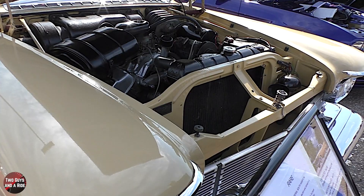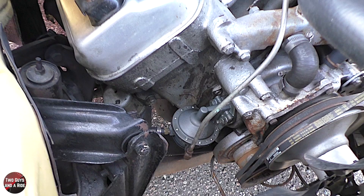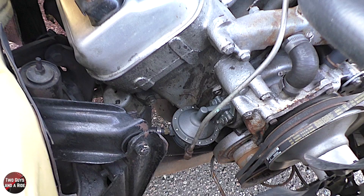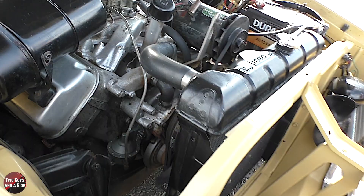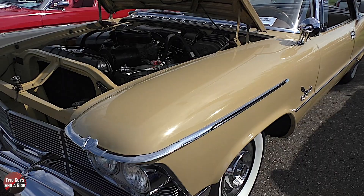What kind of engine is it? It's the last year for the 392 Imperial Hemi used in the Imperial. Do you have any idea about the horsepower? 345. That was a lot for a heavy car. And it has a four-barrel carb. Wow. It's very clean — and I haven't even detailed under here yet. Really? No. That is absolutely amazing.